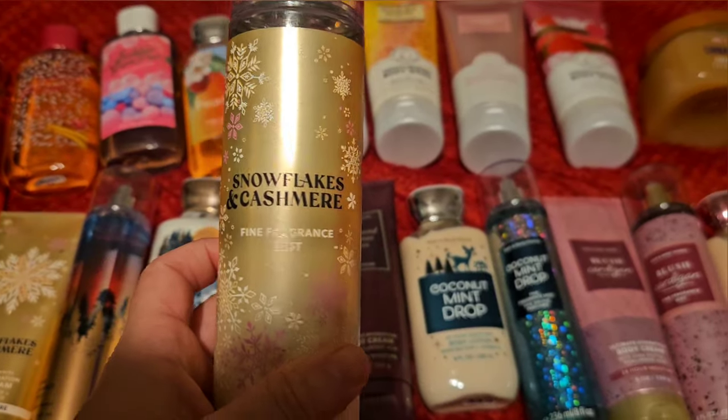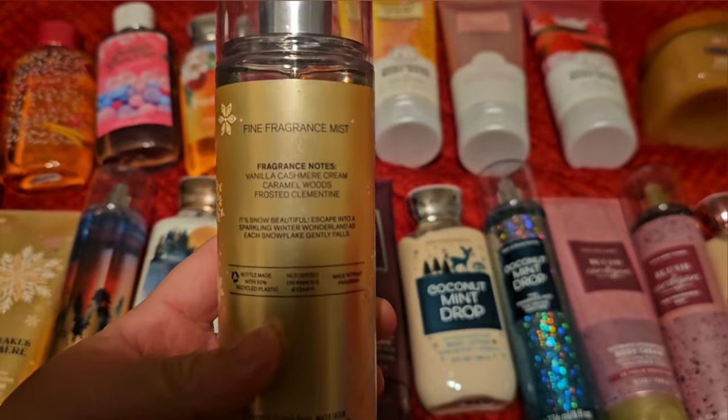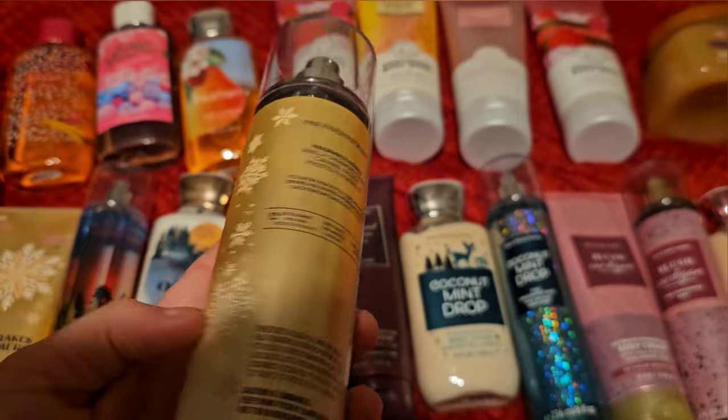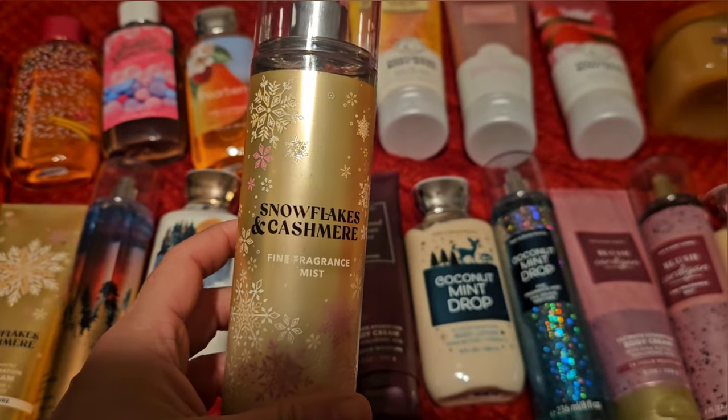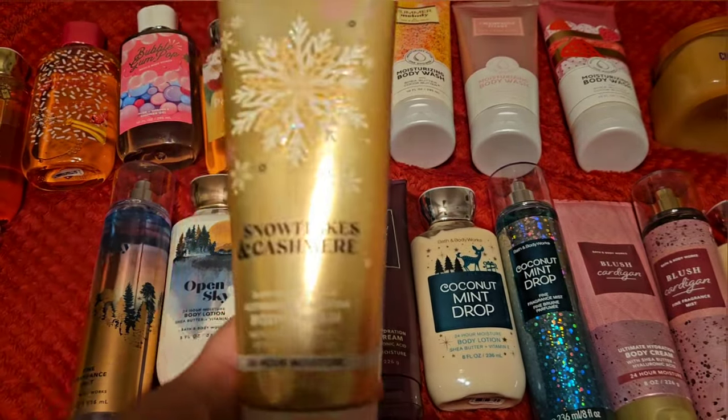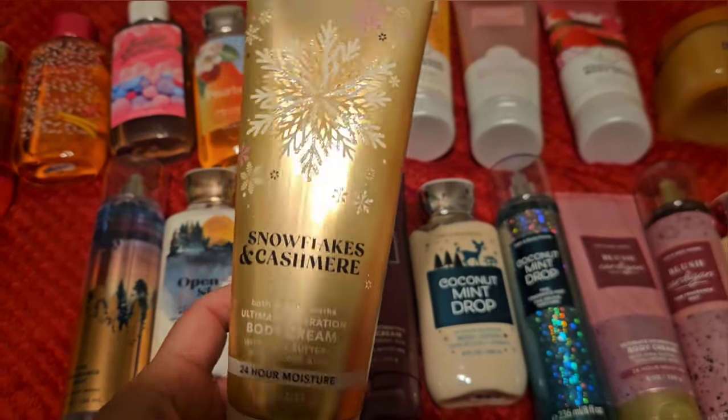Next up we have Snowflakes in Cashmere. This has scent notes of vanilla cashmere cream, caramel woods, and frosted clementine. I really like this scent — I think it's really pretty. It's really nice for the winter months. And this one has a body cream, so I definitely want to make sure I get this used up.